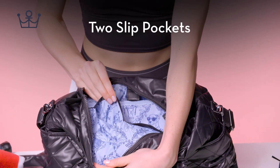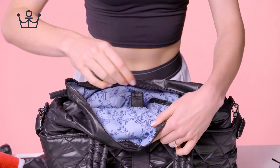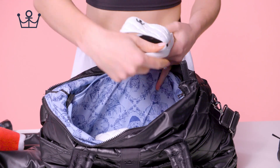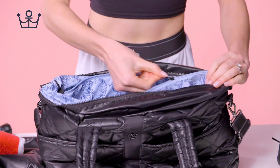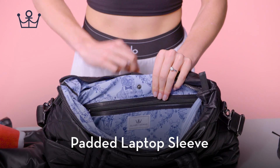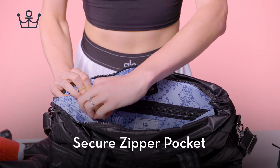Two slip pockets. Large zip pocket. Padded laptop sleeve. Secured zipper pocket.